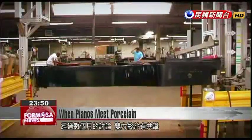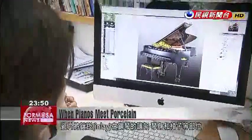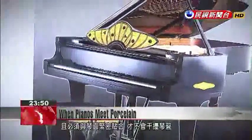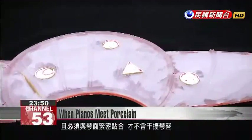After several months of discussion, the two sides reached a consensus. The porcelain would be inlaid in the body of the piano, the music stand, and the pianist's chair. It would be joined perfectly with the surface of the piano so as not to disturb the sound quality.